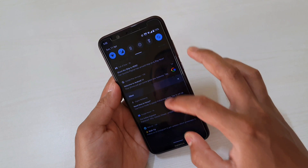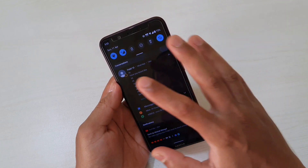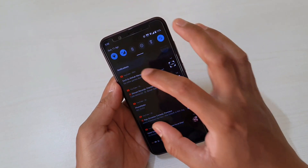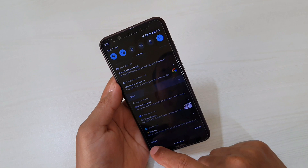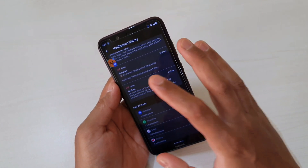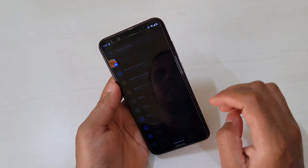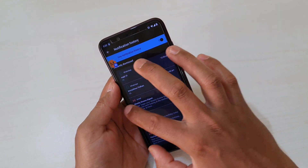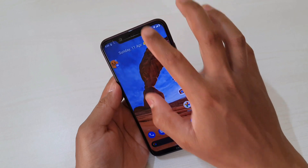First, let's talk about notification categories. If you scroll down you will see notifications are now grouped under three categories: Conversation, where you'll find all messages received on WhatsApp or messaging apps; General notifications; and Silent notifications at the bottom. There is also a new option called History — tapping it takes you to a section showing all notifications you have received, a kind of notification history. To turn this on, go to Settings, then Apps and Notifications.